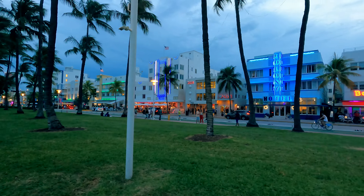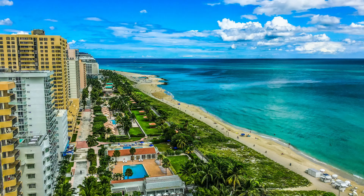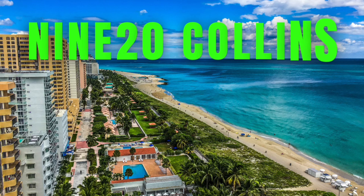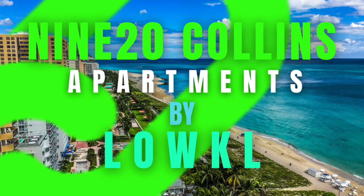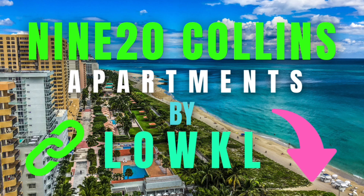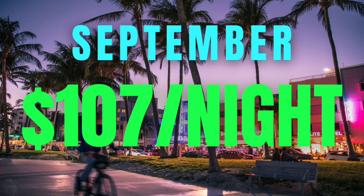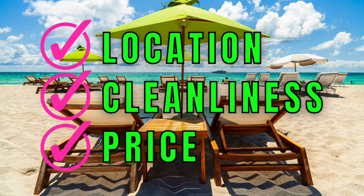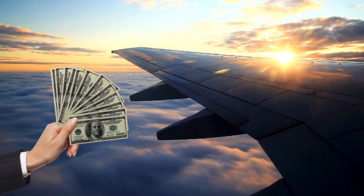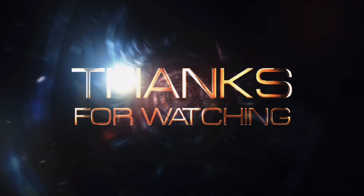Really, the only way the location could get any better is if you were actually staying on Ocean Drive. The name of the property is 920 Collins Apartments by Lowkl, spelled L-O-W-K-L — I'll make sure to leave a link in the description below. While prices vary from season to season, we stayed in September and only paid $107 a night. Between the location, the cleanliness, and the price, we felt like this find was pretty hard to beat for anyone that likes to travel on a budget. Hope this helps, guys — see you next time.